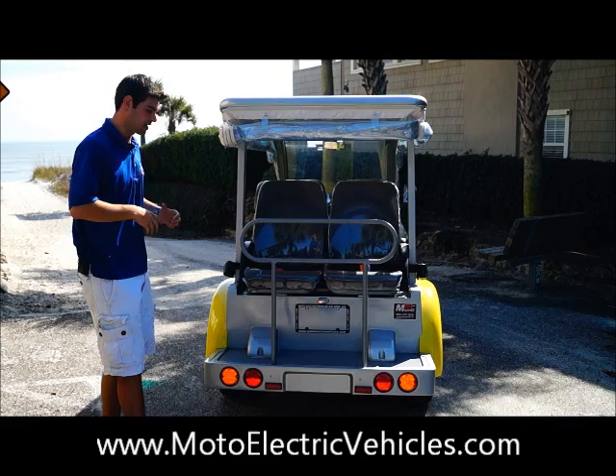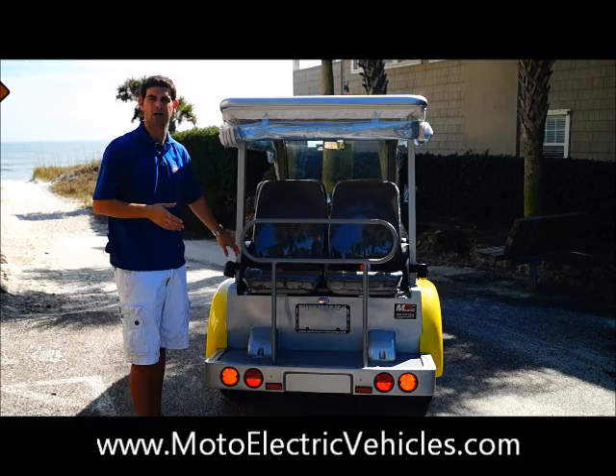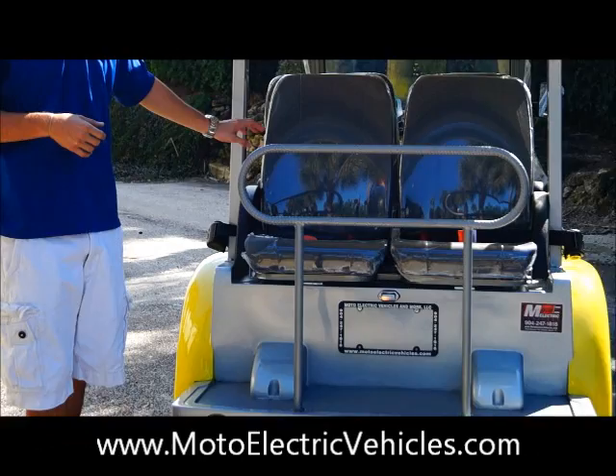Standing at the back here — six passenger Bubble Buddy from Moto Electric Vehicles. If you're not familiar with our older models, this is all going to look new to you. But if we have customers since 2006 that have bought from us, they'll be able to tell the difference.